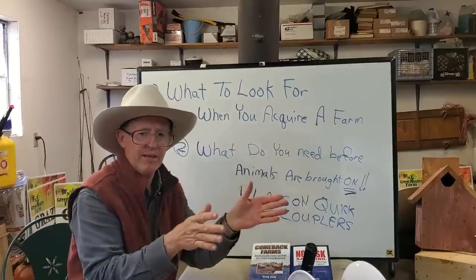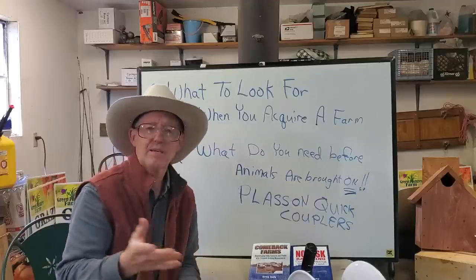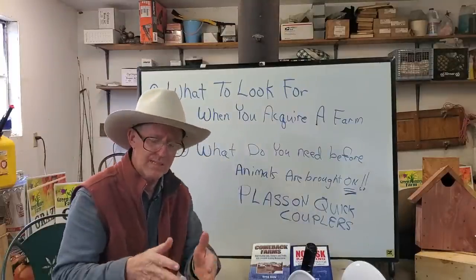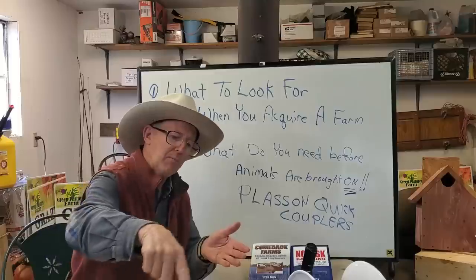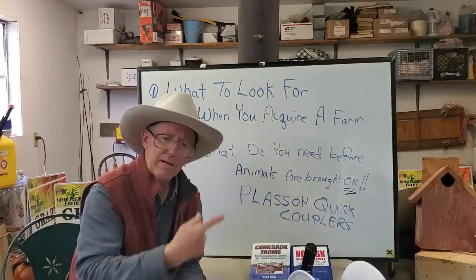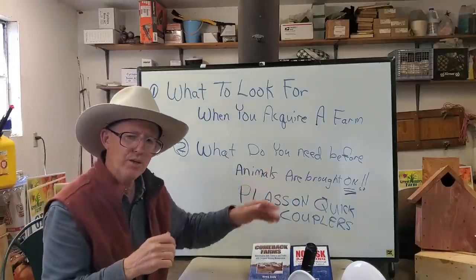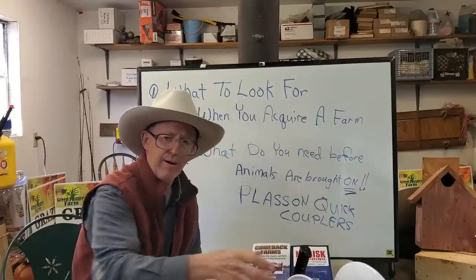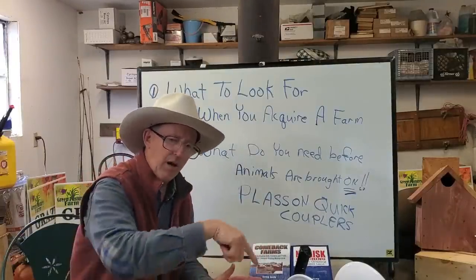Before bringing animals on, you want to be able to move them. Don't give them the whole 40 acres — if you've got 10 cows, give them maybe an acre or two and move them around the farm. By the time you've rotated around, the grass will have recovered when you come back. You also need a way to catch animals — if they're not broke to hot wire, you need a corral or some panels where you can run a hot wire on the inside.